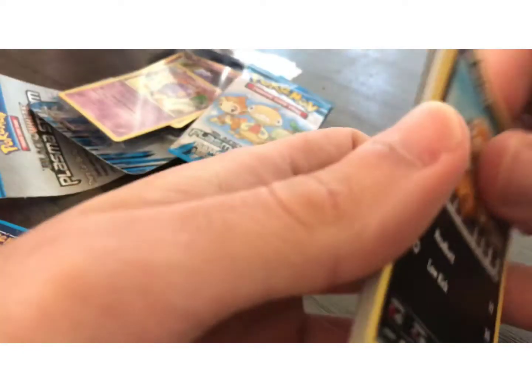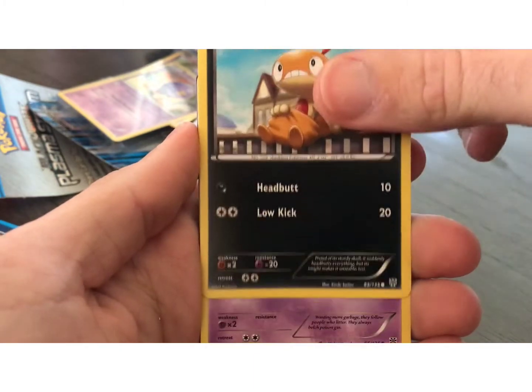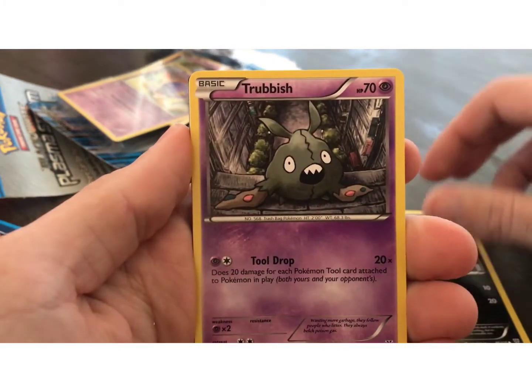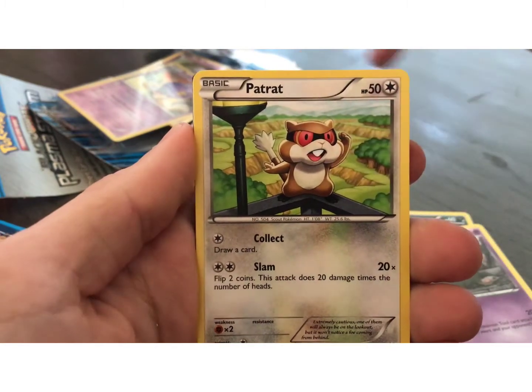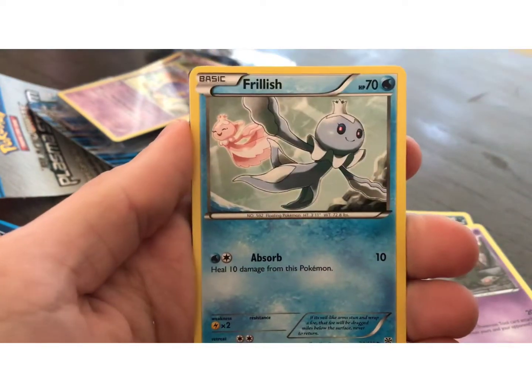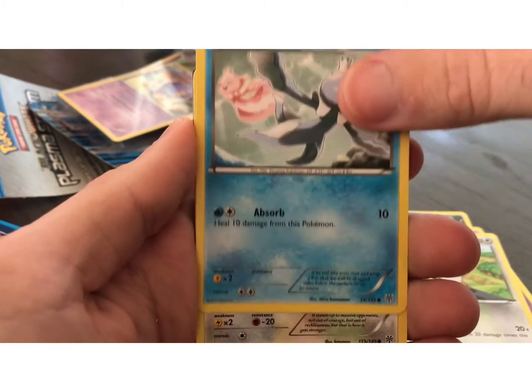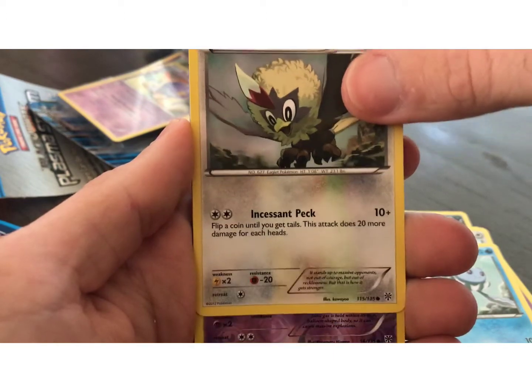I don't know the card trick, so we're just going to have to go through it in order. This is Black and White Plasma Storm. Trubbish. One thing I like is buying them in these blister packs because they're harder to weigh. By this time, actually, they made countermeasures so that you couldn't weigh them anymore.